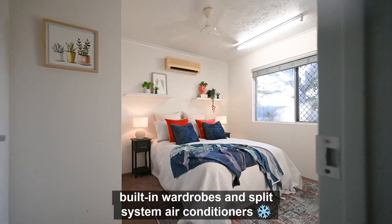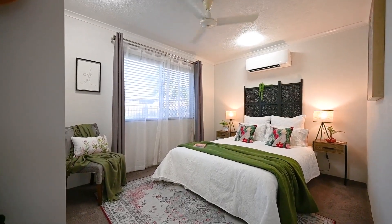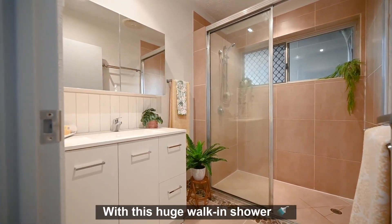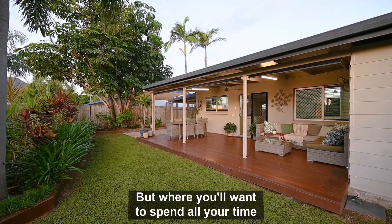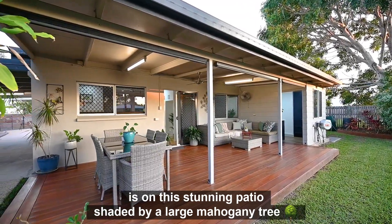All four bedrooms feature brand new plush gray carpet, built-in wardrobes, and split system air conditioners to keep your family cool year-round. The family bathroom comes with a huge walk-in shower.